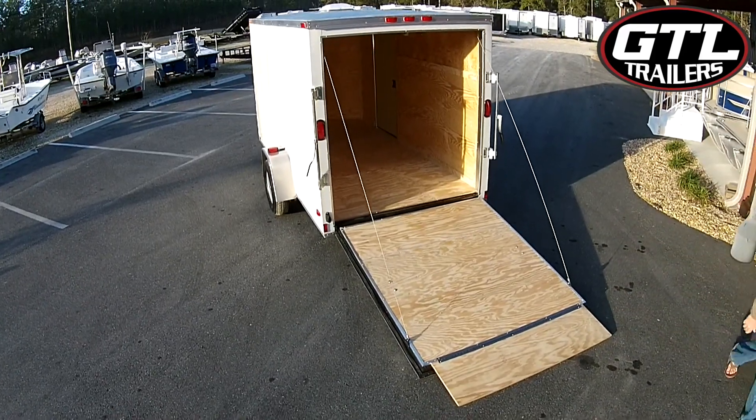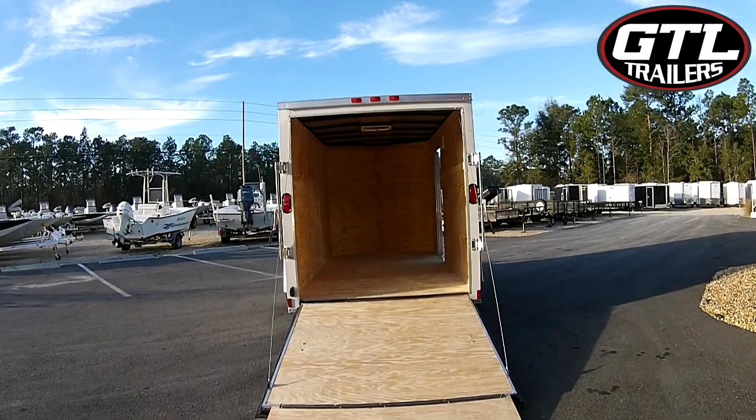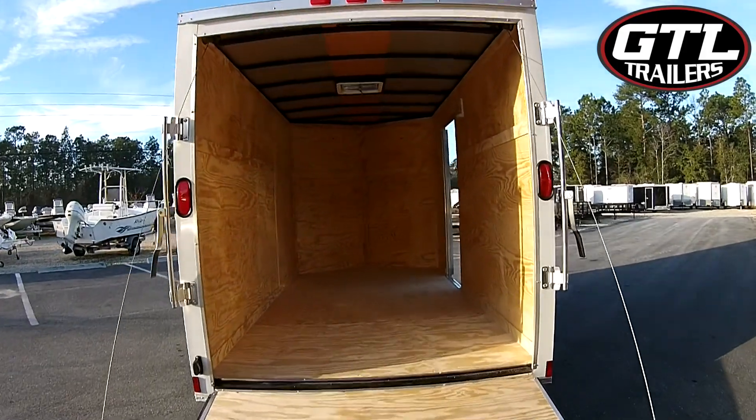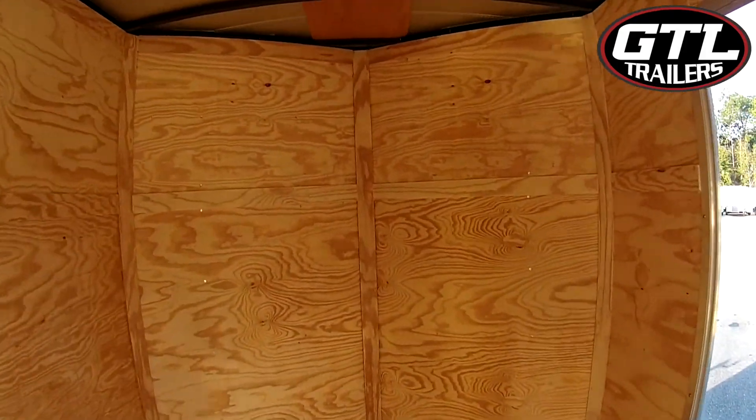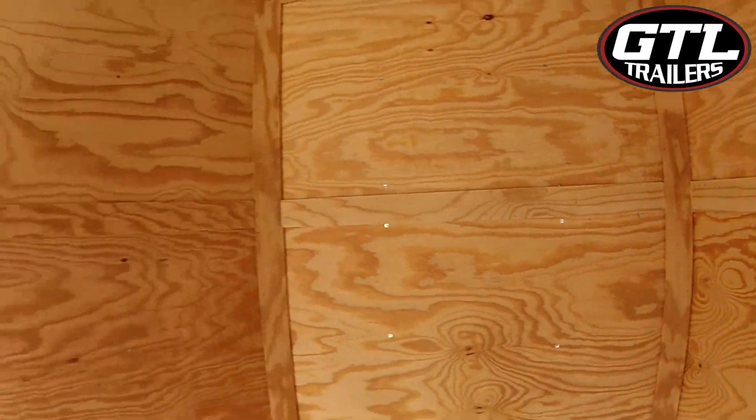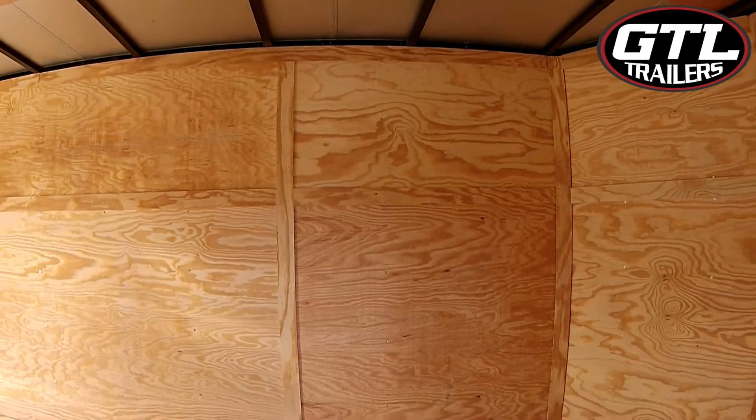Other features include a dome light, roof vent, and side door with RV and bar lock for extra security. This trailer has a gross vehicle weight of almost 3,000 pounds to carry even the heaviest cargo from point A to point B safely.